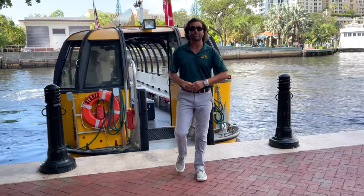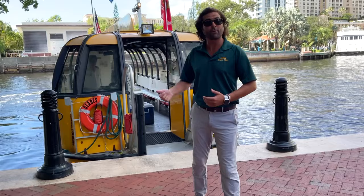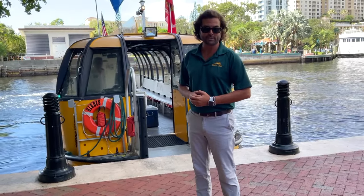Hi there. Welcome to Water Taxi. We're going to take a quick minute and explain to you how it works and how you can make the most out of your day with us. So stay tuned.